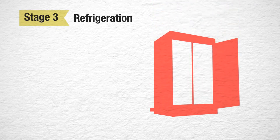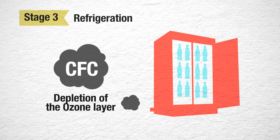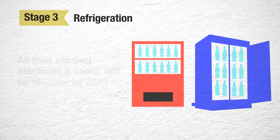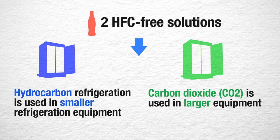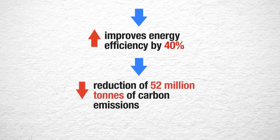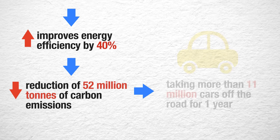In the past, Coca-Cola's refrigerant gases mainly emitted CFC, which resulted in the depletion of the ozone layer. Coca-Cola announced that 100% of their new vending machines and coolers will be HFC-free by 2015, using two HFC-free solutions: hydrocarbon refrigeration for smaller equipment and carbon dioxide for larger equipment. As a result, this improves energy efficiency by 40% and will result in a reduction of 52 million tons of carbon emissions — the equivalent of taking more than 11 million cars off the road for one year.